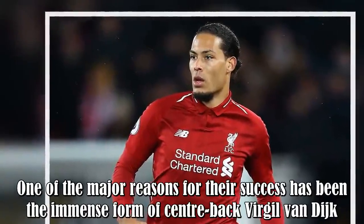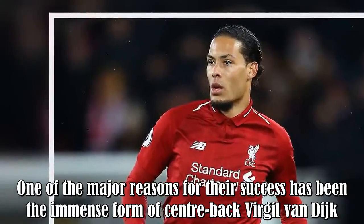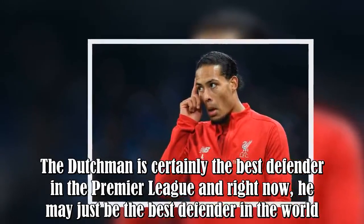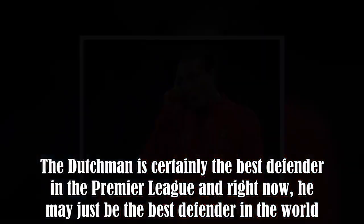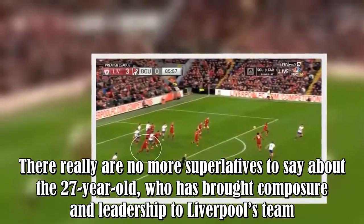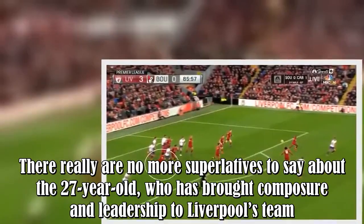One of the major reasons for their success has been the immense form of centre-back Virgil van Dijk. The Dutchman is certainly the best defender in the Premier League and right now, he may just be the best defender in the world. There really are no more superlatives to say about the 27-year-old, who has brought composure and leadership to Liverpool's team.